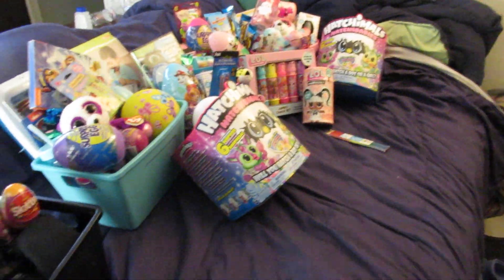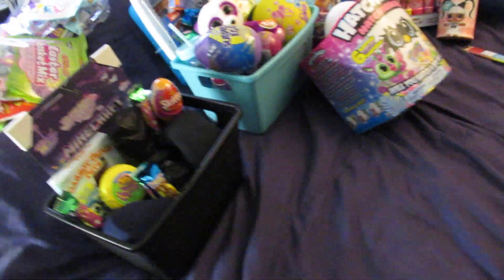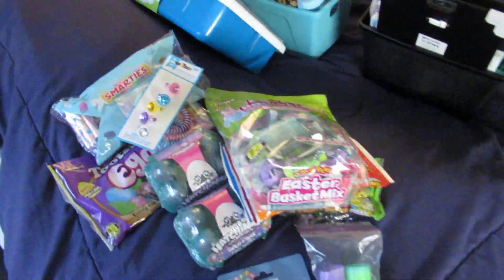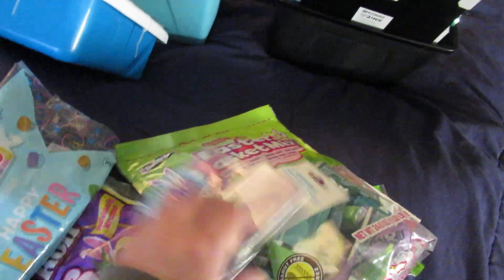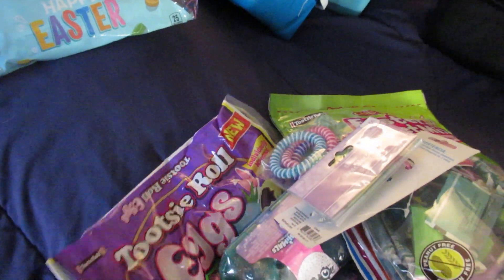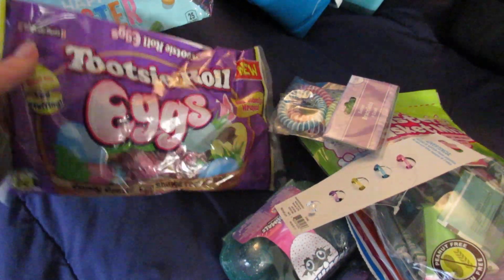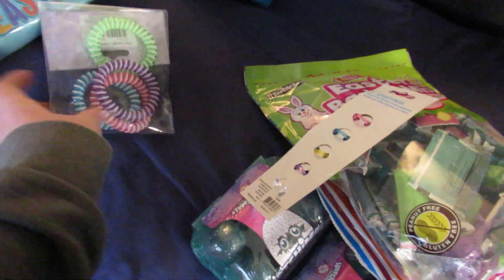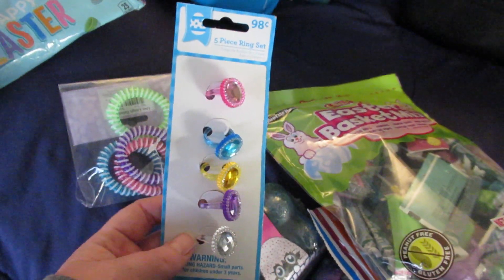Welcome back guys, this is my 2019 Easter basket video. First of all, I'm going to start over here with the Easter egg fillers. We got some Smarties, some Tootsie Roll eggs individually wrapped, some little Easter bracelets, and some rings.